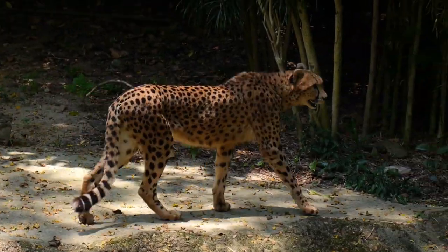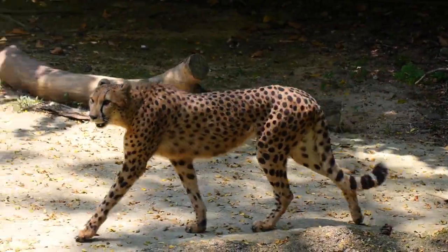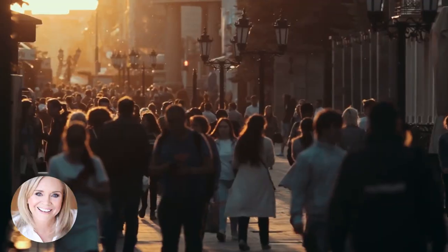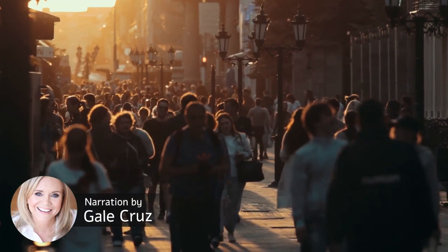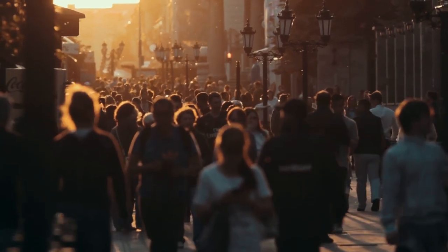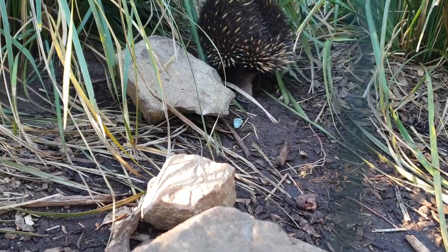These insane animal defense mechanisms will blow your mind, and they'll probably also remind you of just how fantastic and scary nature can be. Hello, wonderful people. I'm Gail Cruz from Wonderbot Animals, and here is Animal Defense Mechanisms that Prove Nature is Beautiful and Terrifying.